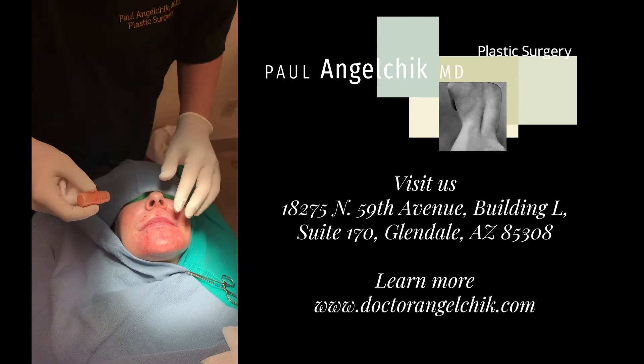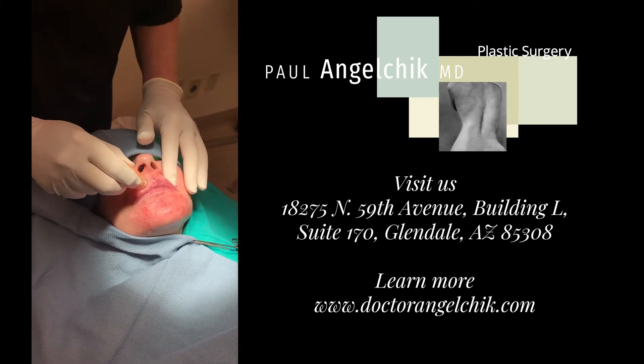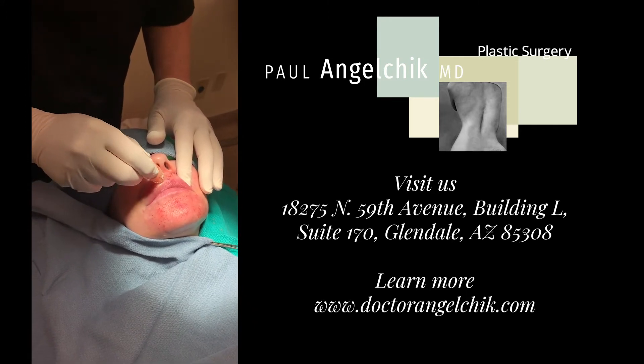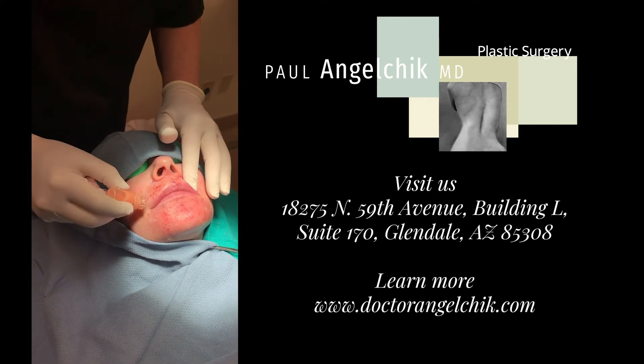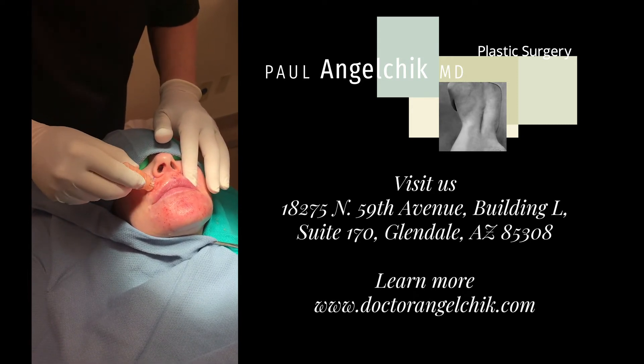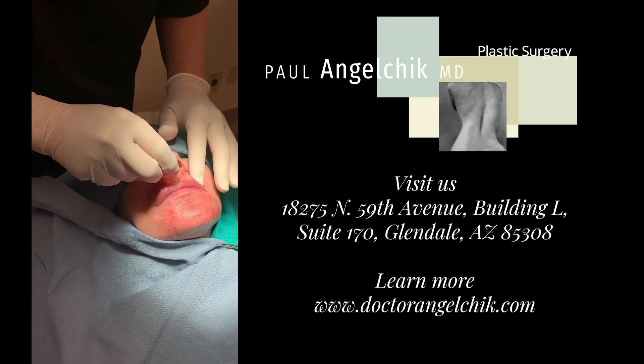As we're putting this into the skin, it's going right into the skin and the fat will go into these little channels created by these hollow needles. It helps to improve the texture, thickness, and color of the skin with the growth factors and stem cells that were present in the fat.